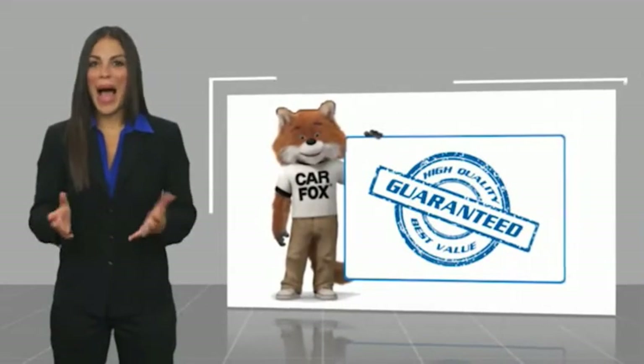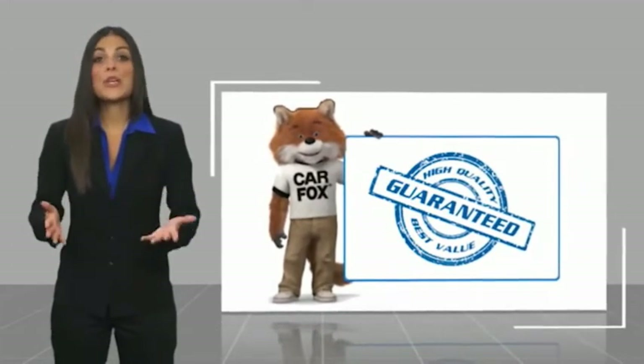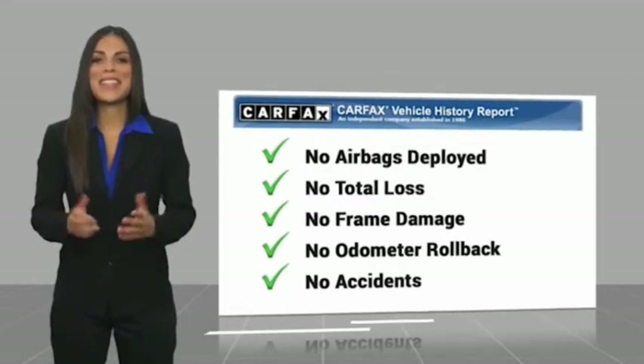Here's another high quality vehicle with the Carfax Vehicle History Report. Be sure to find a complimentary copy of this report online or contact the dealership.